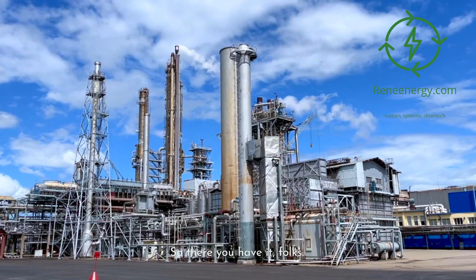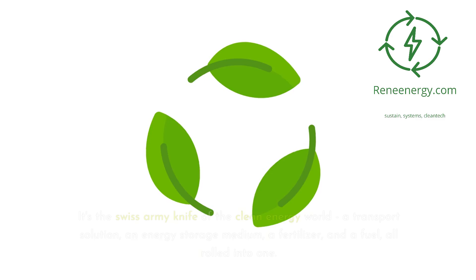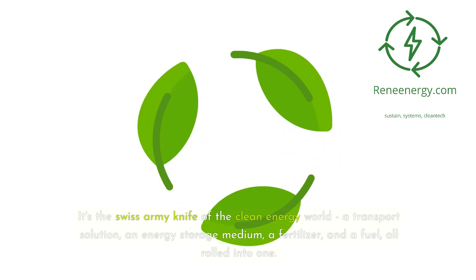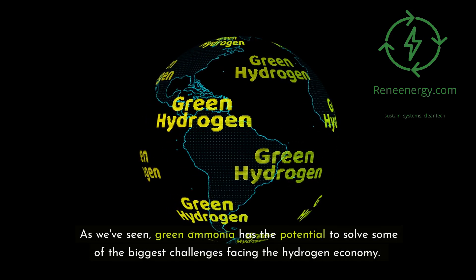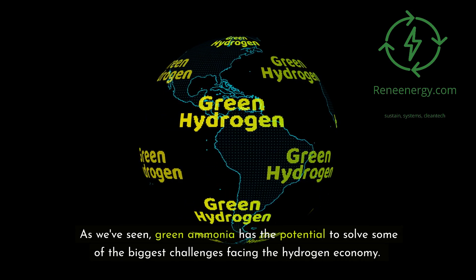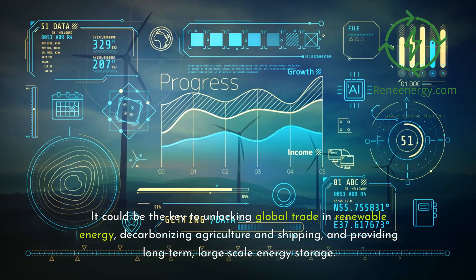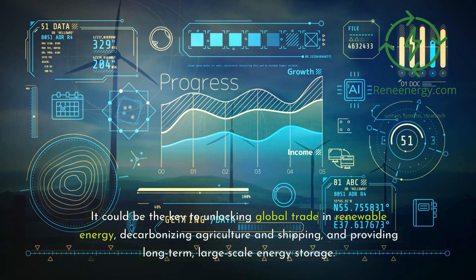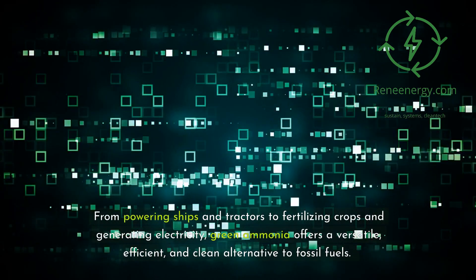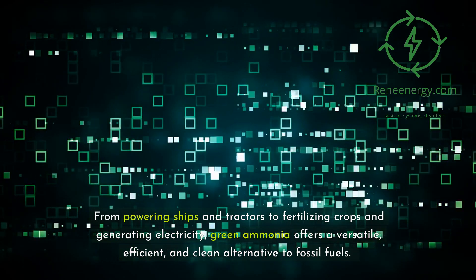So there you have it, folks. Green ammonia — the unsung hero of the hydrogen economy. It's the Swiss army knife of the clean energy world: a transport solution, an energy storage medium, a fertilizer, and a fuel, all rolled into one. As we've seen, green ammonia has the potential to solve some of the biggest challenges facing the hydrogen economy. It could be the key to unlocking global trade in renewable energy, decarbonizing agriculture and shipping, and providing long-term, large-scale energy storage. From powering ships and tractors to fertilizing crops and generating electricity, green ammonia offers a versatile, efficient, and clean alternative to fossil fuels.